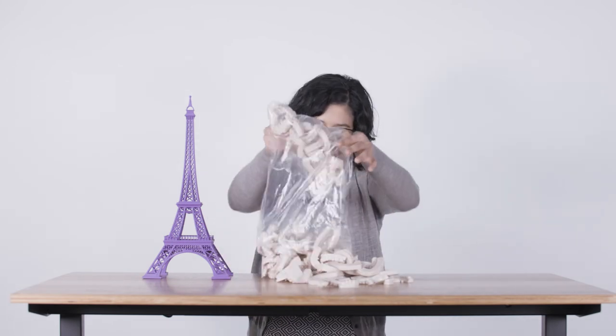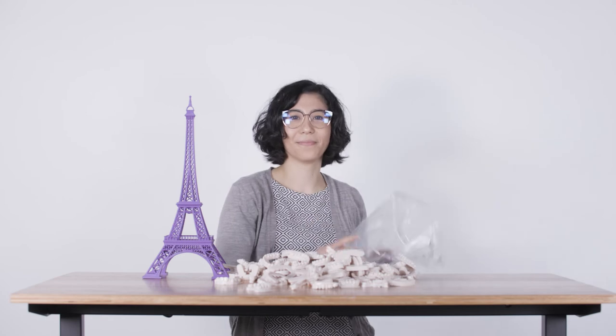That means in the time it takes to print this Eiffel Tower, you can print 1,000 dental models. Large dental labs can operate fleets of these big printers that can print tens of thousands of these models a day. And these prints are very detailed and highly accurate, too. Our standard is that 90% of the points on these dental models are within 100 microns of design. That's roughly the thickness of a human hair.